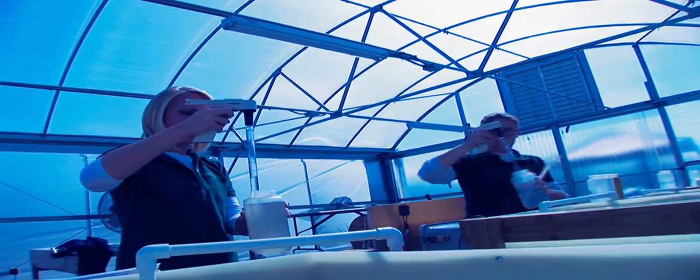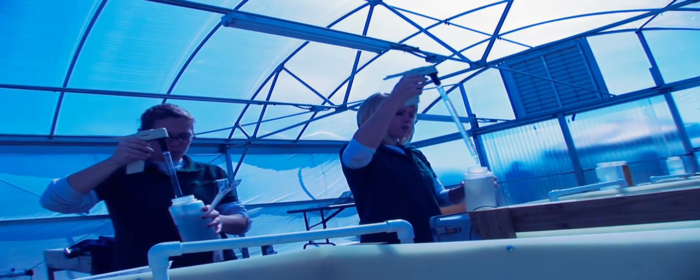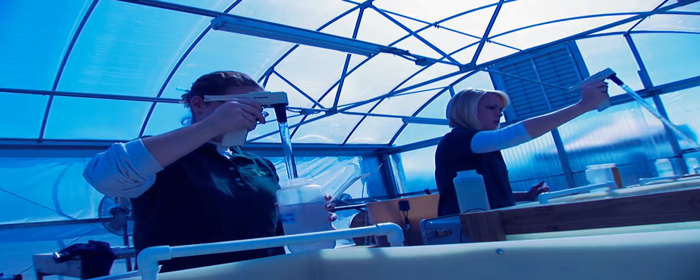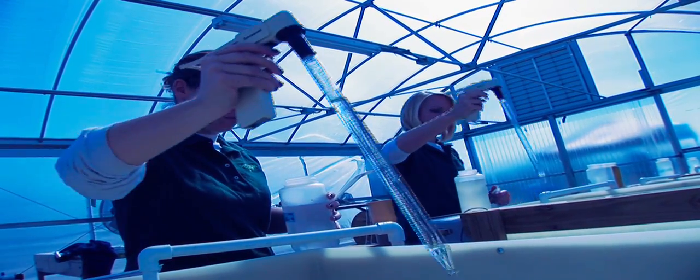Algae needs about 2.2 pounds of CO2 for every one pound of growth. Just like all plants need CO2, algae needs CO2. The difference is a tree might take 100 years to grow. Algae takes about 48 hours. So the life cycle of CO2 that it needs, it needs in a very small amount of time.